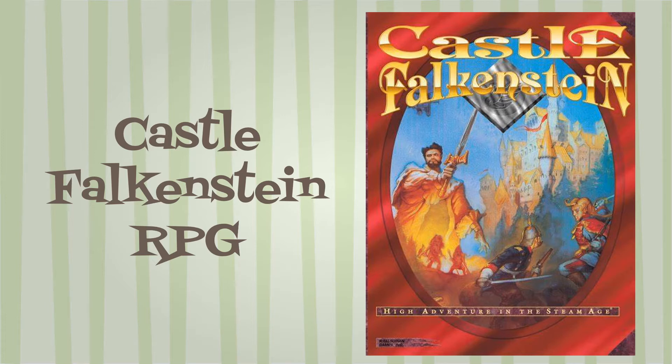It featured ideas and innovations that were unexplored in the RPG industry. It was published as both a perfect-bound 8.5x11, 226-page book, but also a deluxe hard-bound edition. It seems that later they also released a pocket-sized edition.